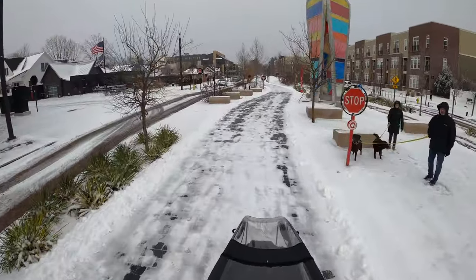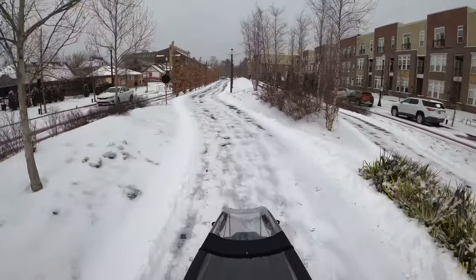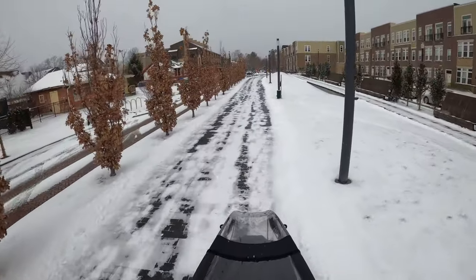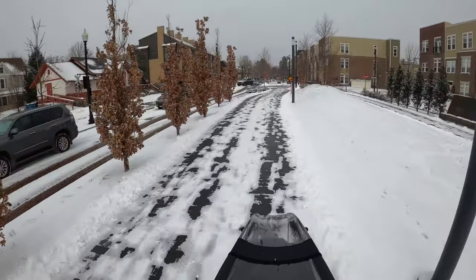The Urban Arrow gets a lot of looks, and of course that's going to happen here in the US where there's still not a lot of exposure with these cargo bikes. So it's always nice to turn some heads and get people thinking and wondering — what is that, and should I get one?